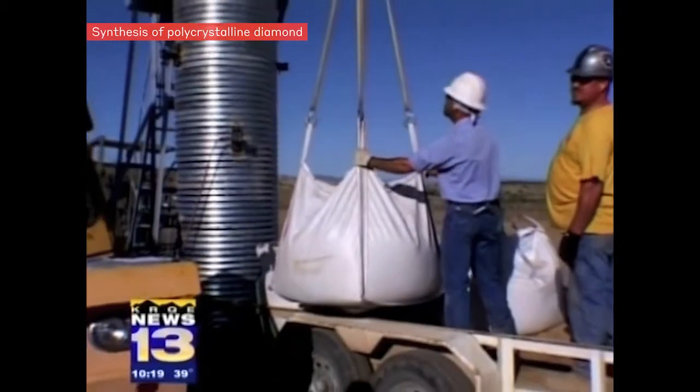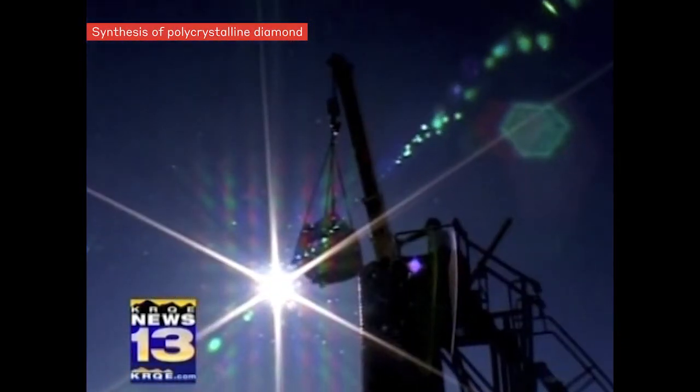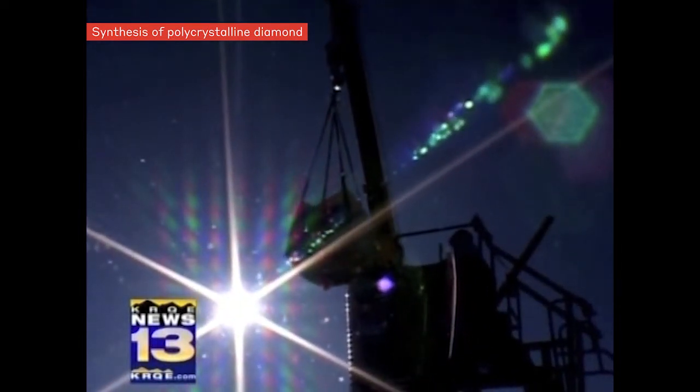Buried in the explosives inside the big cylinder is a smaller container of graphite — pure carbon — what diamonds are made of after you apply a lot of heat and pressure.